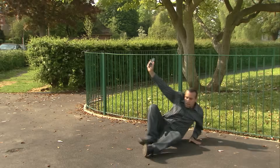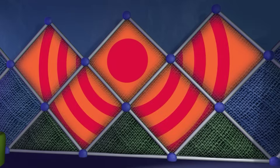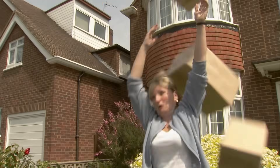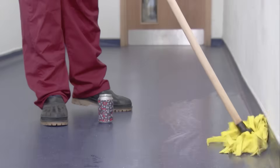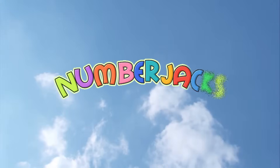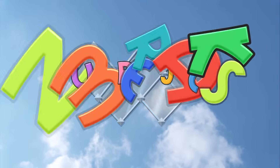They will help you with your problems, they are waiting for your call. No problem's too big for them! No problem's too small. Things may all be going wrong, but you can bet it's not for long, the NumberJacks are on their way! The NumberJacks are on their way!